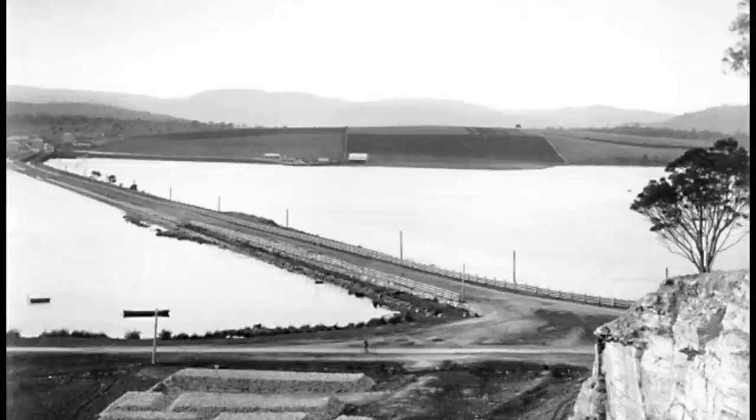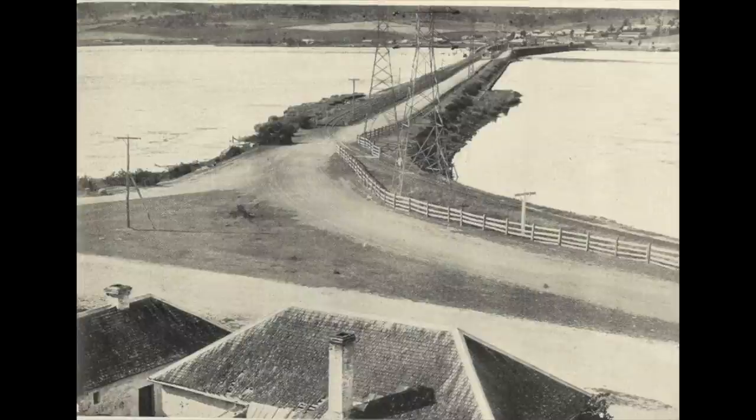A causeway was first constructed here in 1829, done with forced convict labour. 200 men using nothing but shovels and wheelbarrows filled the artificial isthmus by hand. An ornate viaduct like the one seen in Ross was originally planned but due to practicalities this was scrapped and the unfinished arches were filled in. They're still there though, buried under the mound.